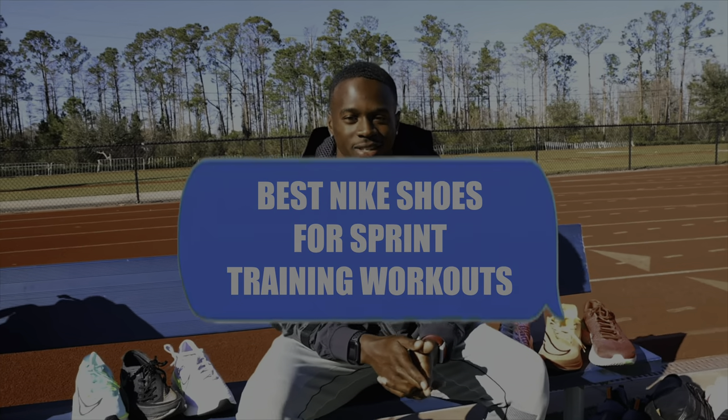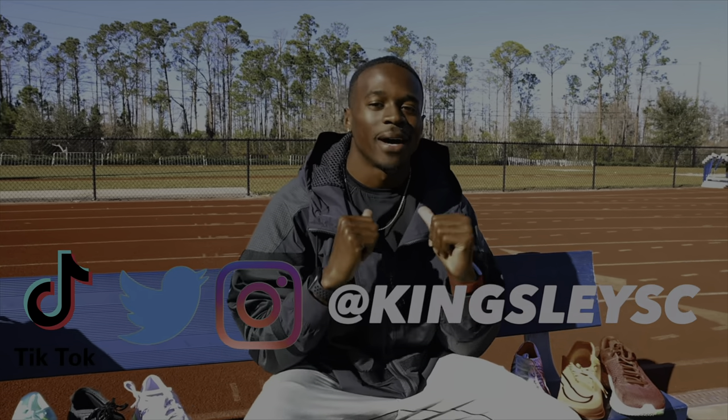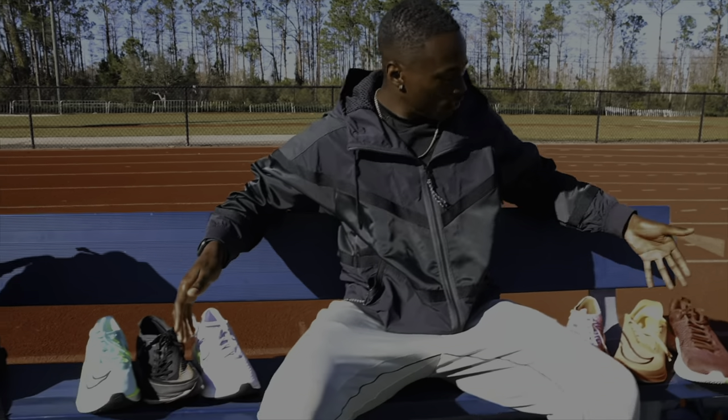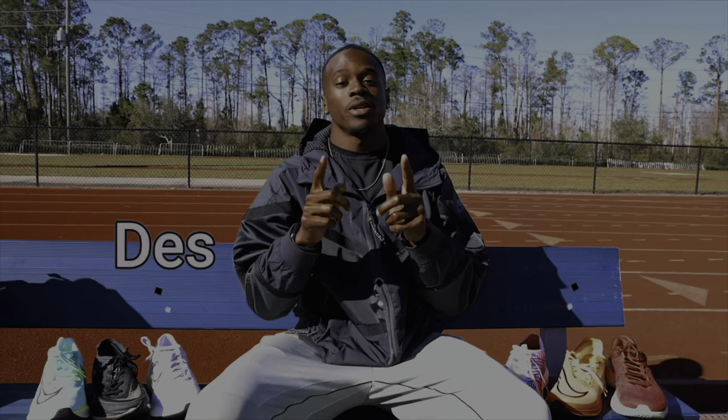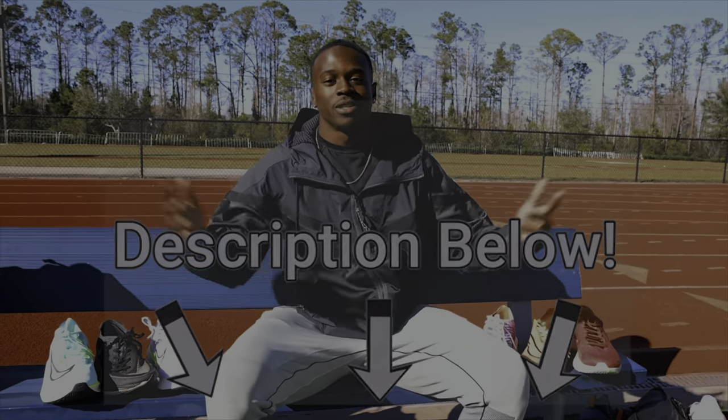Welcome back to another episode of Kingsley TV. My name is Aaron Kingsley Brown. I post videos about the track and field experience and my life as a professional sprinter, so if you vibe with that, consider hitting that subscribe button and join me on the way to 10,000 subscribers. I'm back again with another shoe video. This time, I'm going over my picks for what I'll wear for every training scenario you have in track and field. There'll be purchase links down in the description box below if you want to cop.